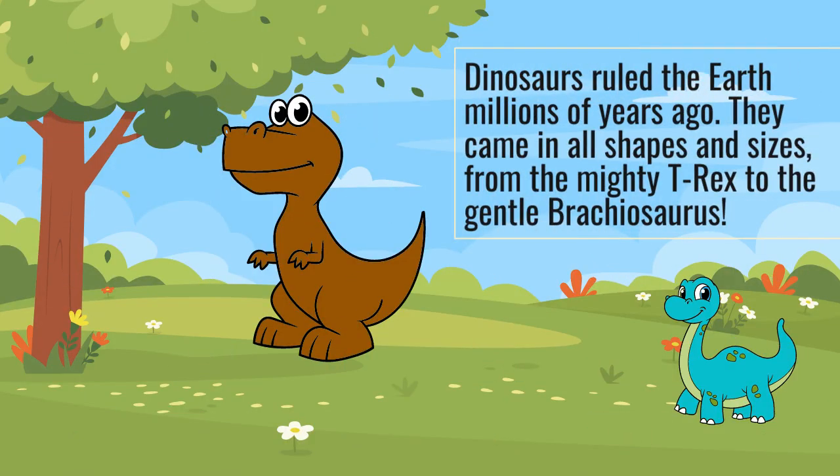Dinosaurs ruled the Earth millions of years ago. They came in all shapes and sizes, from the mighty T-Rex to the gentle Brachiosaurus.